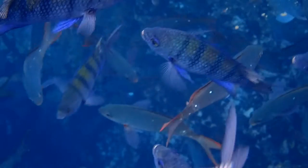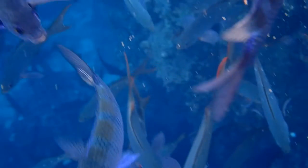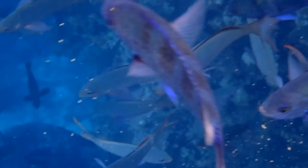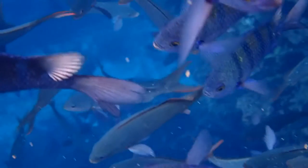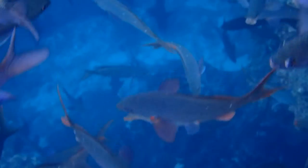This was the best snorkeling that we did in the Galapagos. It felt like you were in a small aquarium with thousands of fish. I don't know the names of these fish, but as you can see, they don't seem to be the least bit concerned with humans.